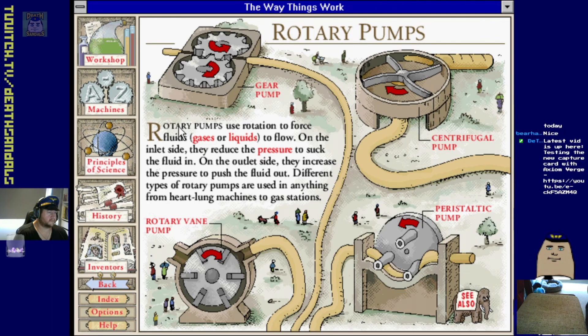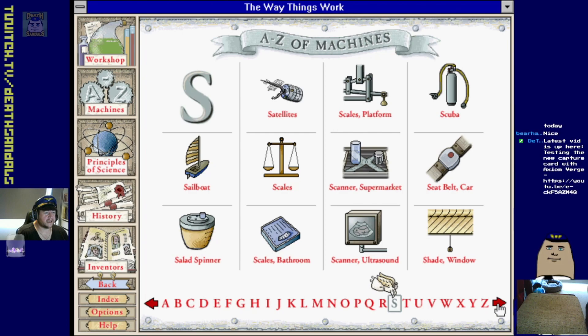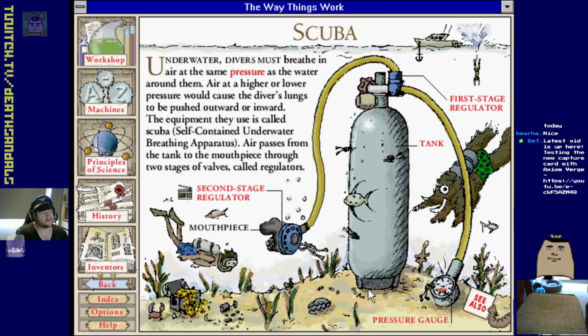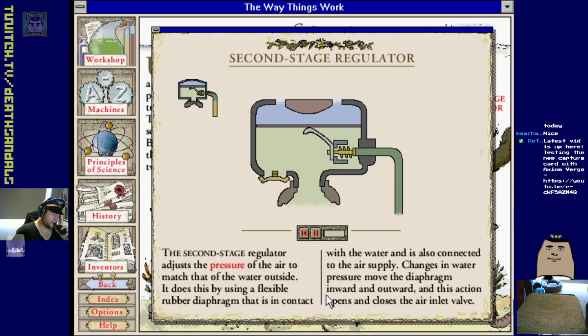Rockets, rotary pumps - use gears to push it around. Different types: centrifugal, peristaltic, and rotary vane. Rockets, satellites, platform scales, scuba.